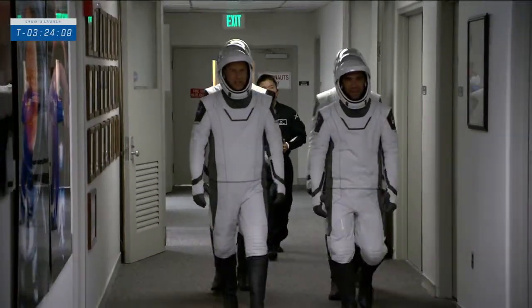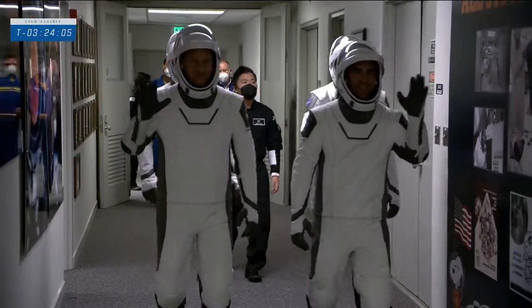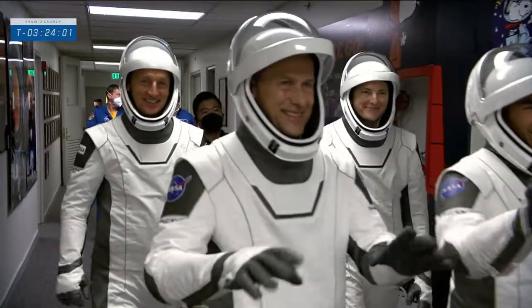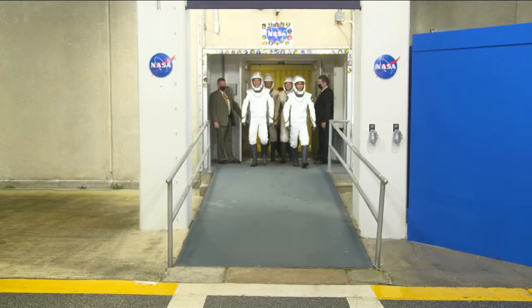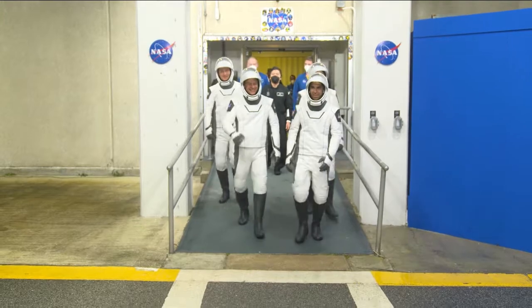And here they are, the four Crew-3 astronauts as they walk down the hallway on their way out of astronaut crew quarters, taking their first steps outside before their journey to space.